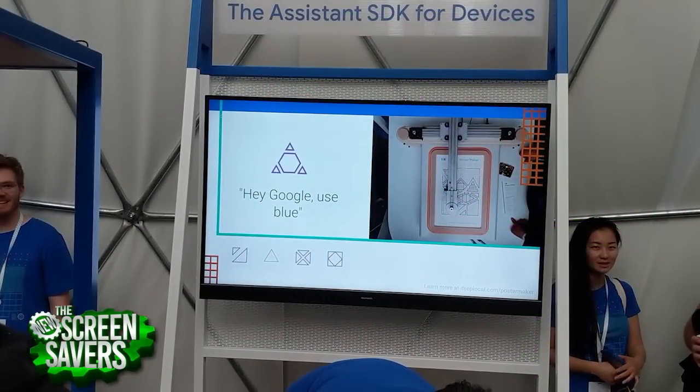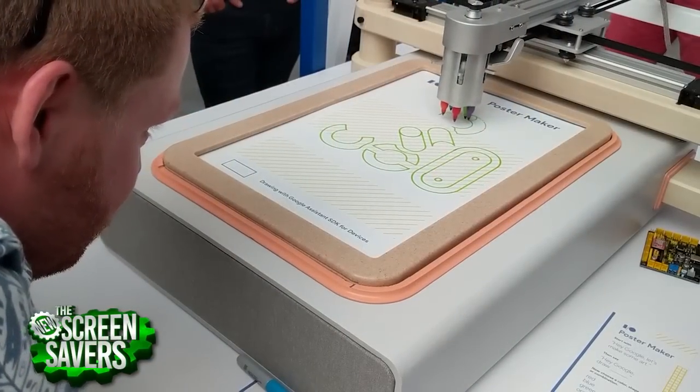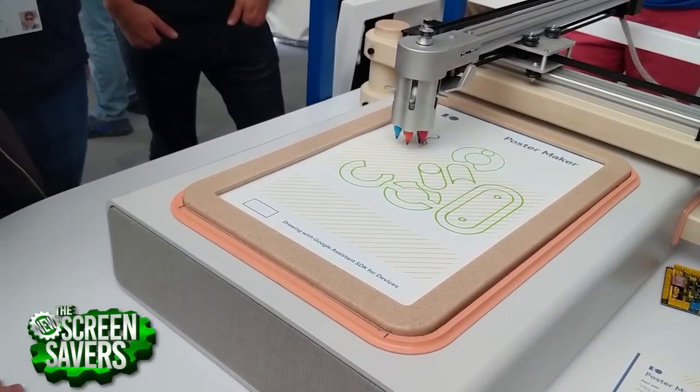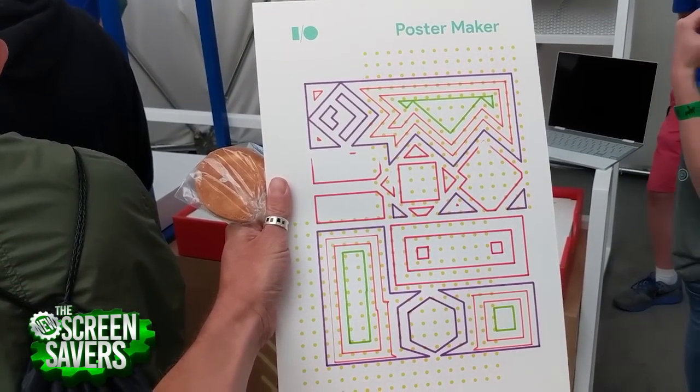Number one: a robot made this poster for me. That's right. This unique piece of art was designed for me alone inside the Google Assistant tent, where they were showcasing the Assistant SDK for hardware devices. This giant plotter armed with four color markers was connected to an Assistant speaker below it, meaning anyone could bark a command like 'draw purple squares' and the plotter would respond. And in the end, you walked away with a robotically creative work of art.